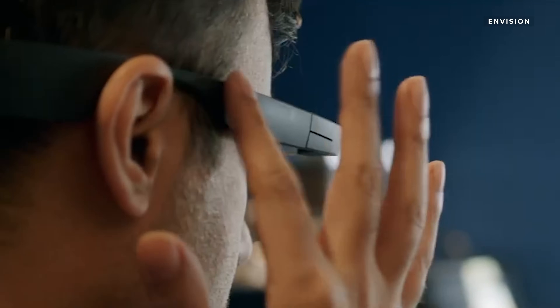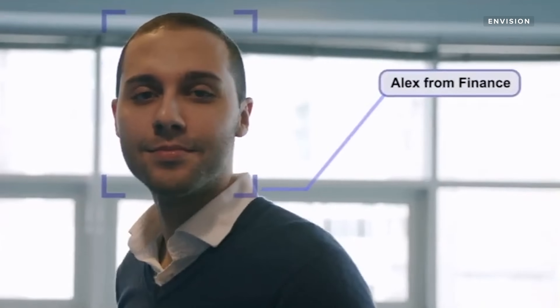You can teach Envision to recognize faces by having people take selfies in the app and then enter their name. After that, the glasses can speak aloud their name when they're in frame — for example, announcing 'Looks like Alex from Finance.'